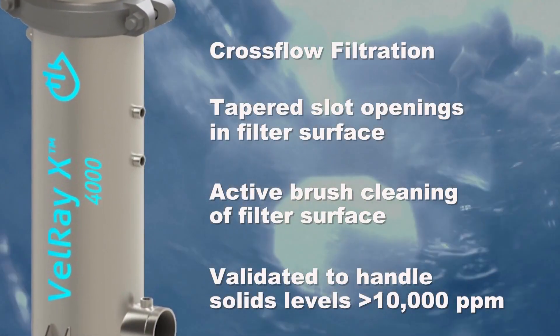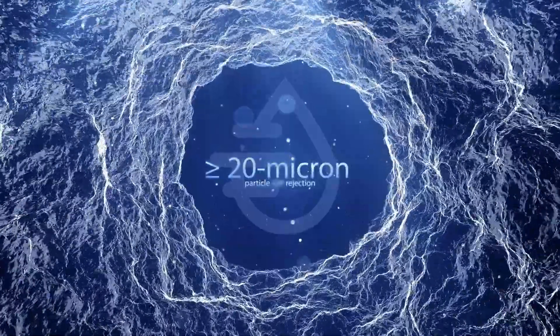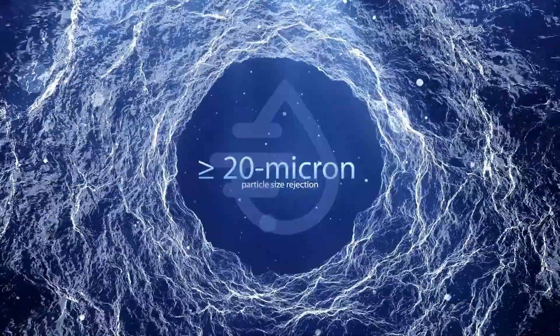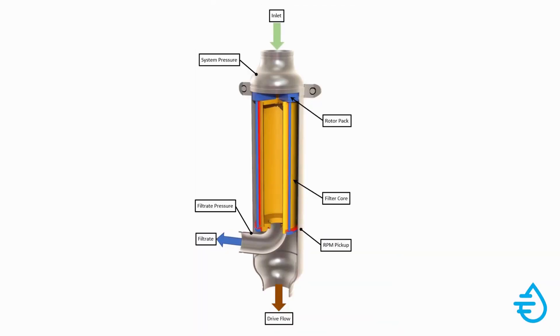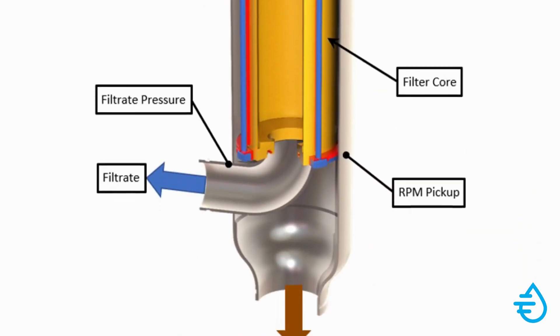The Valray X-Filter is the only solution that can automatically handle less than 20 micron particle size rejection in extended range TSS fluid streams, even in the presence of oils and greases while using no chemicals. And it's all done in a single stage, yielding high recovery rates in a small footprint.